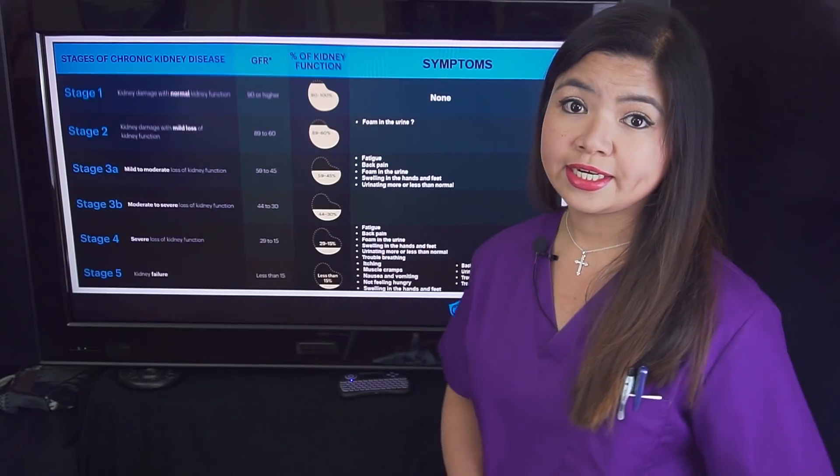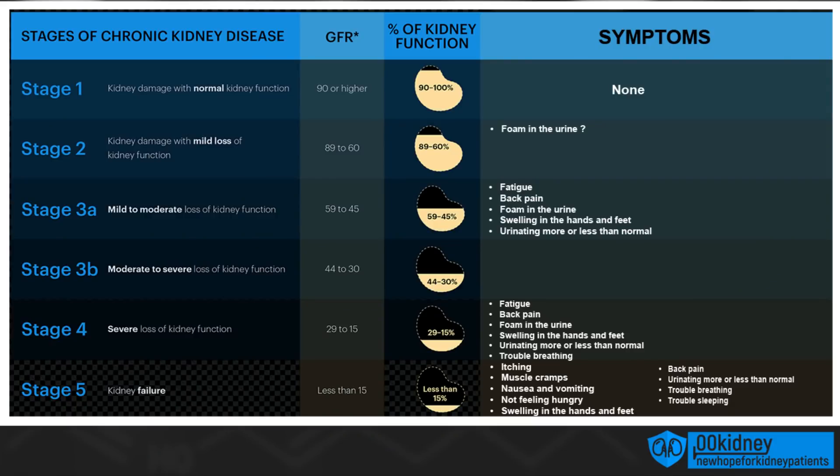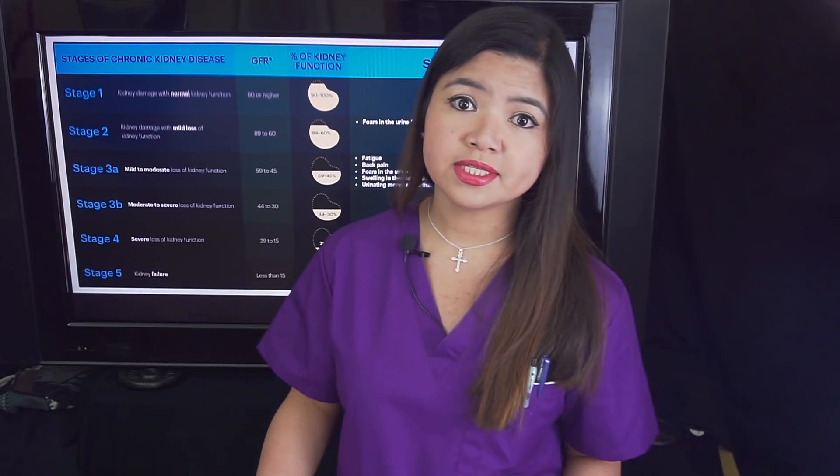As we can see here, if your GFR is more than 90 — or 90% of kidney function — you are in stage 1. Between 89 and 60 is stage 2. Stage 3 is between 60 and 30. Stage 4 is below 30. In stage 5, kidney function is less than 15%.